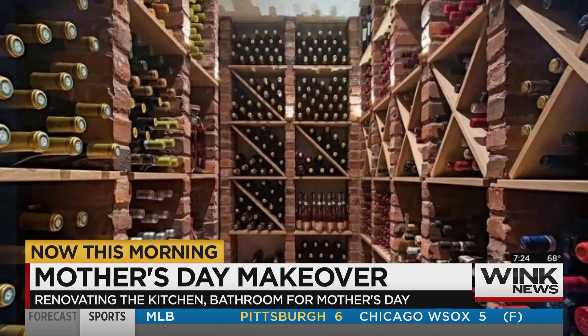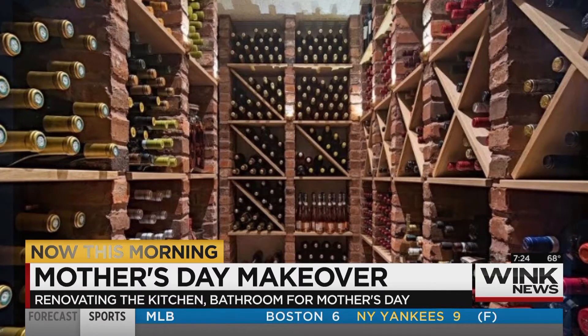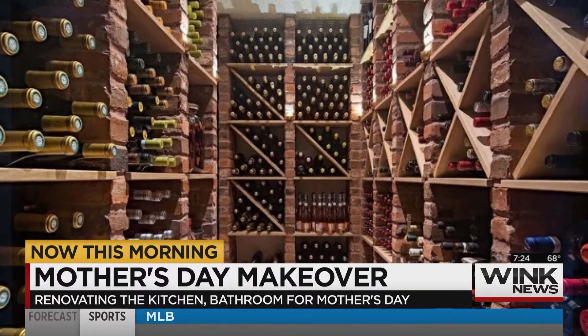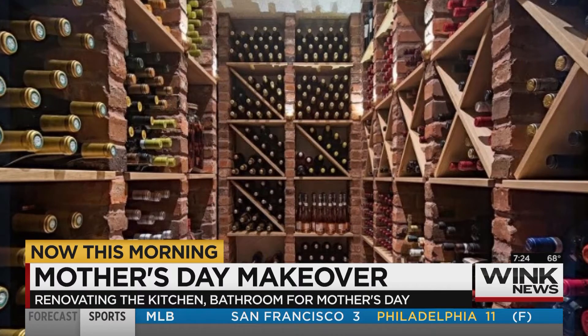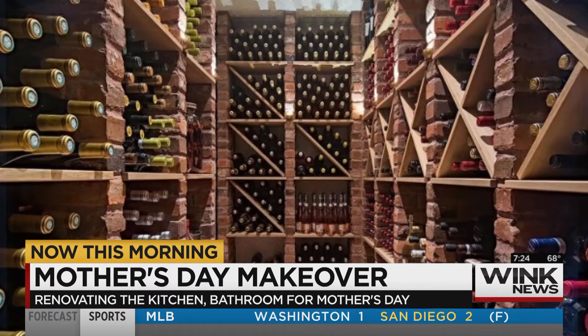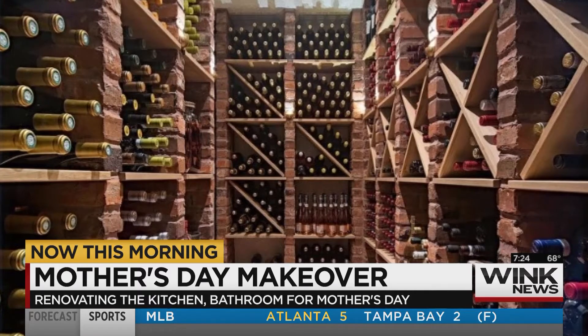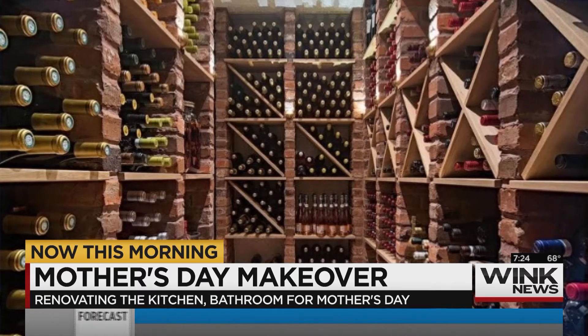The next trend I want to talk about is the wine room. We're not talking about the little refrigerator under the patio bar — we're talking about an entire wine room. This is an example of a home not too far from here that has a 2,000-bottle wine room, and the home is for sale for $16 million. It's a popular trend right now in remodeling, and I think any mom would appreciate a nice wine room to enjoy a glass of wine at the end of the day.